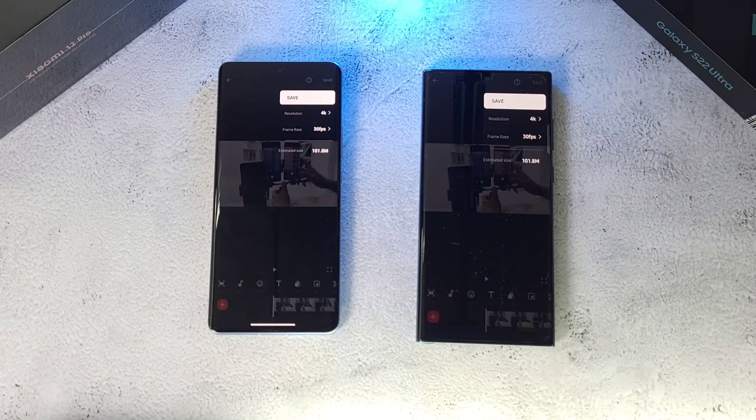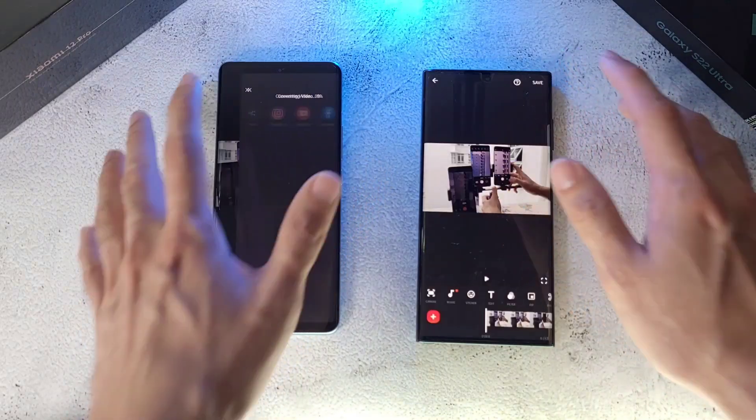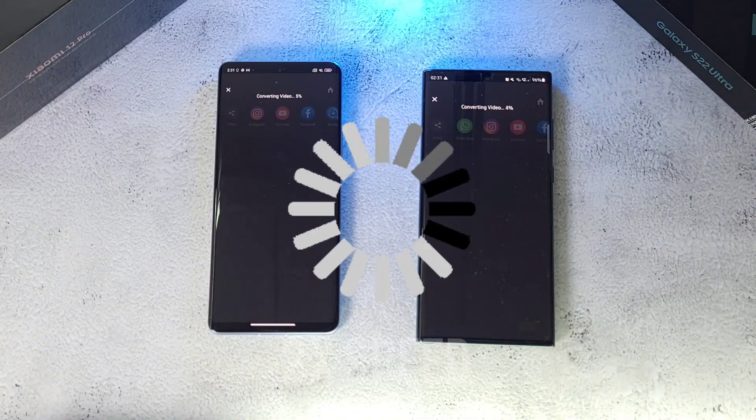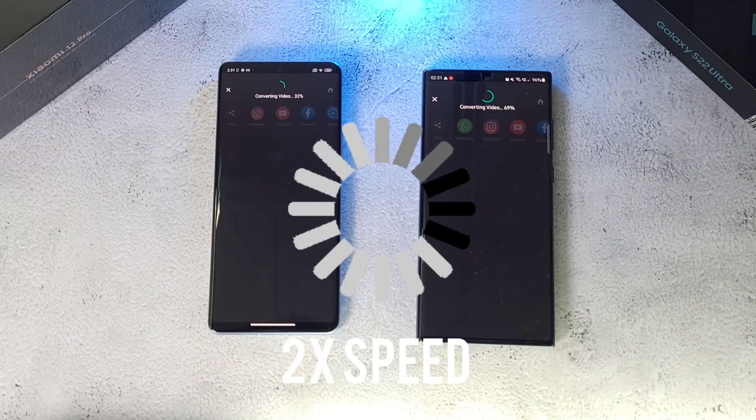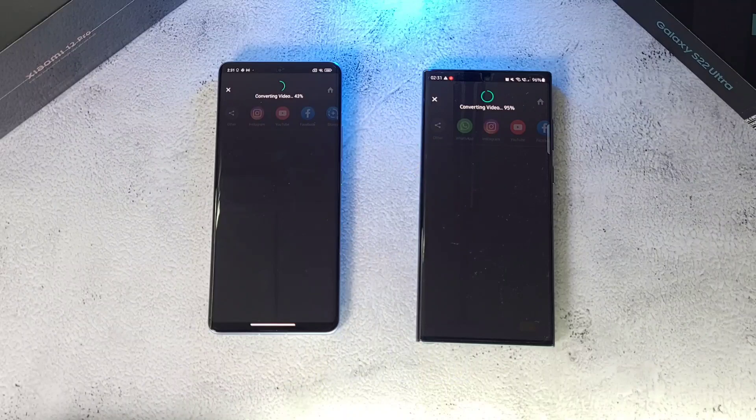Now we'll do a GPU test using InShot — exporting a video to 4K at 30fps to see which phone comes out on top. The S22 Ultra finishes first while the Xiaomi 12 Pro is only about halfway through. Let's give it a little more time to finish. Finally both are done.